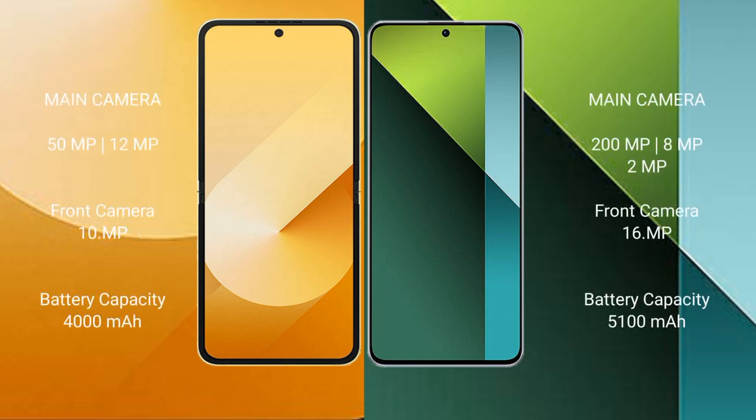Samsung Galaxy Z Flip 6 features a dual rear camera setup: 50 MP plus 12 MP, and a 10 MP front camera. Redmi Note 13 Pro features a triple rear camera setup: 200 MP plus 8 MP plus 2 MP, and a 16 MP front camera.